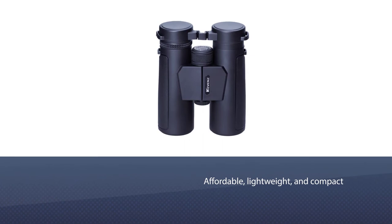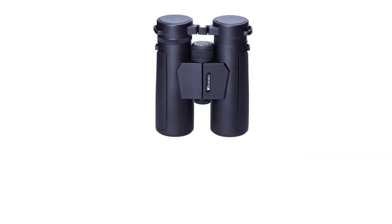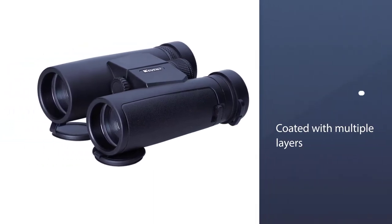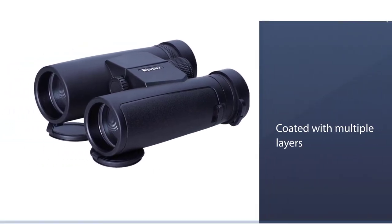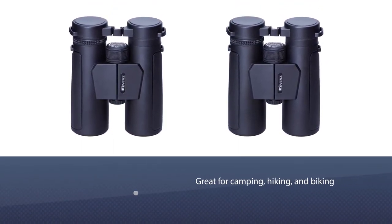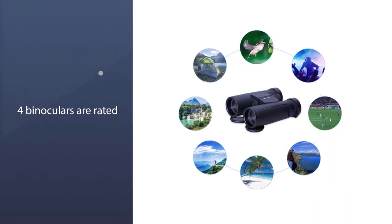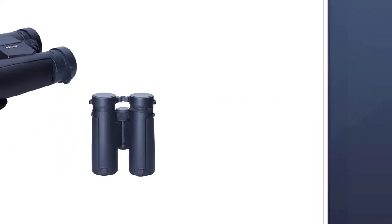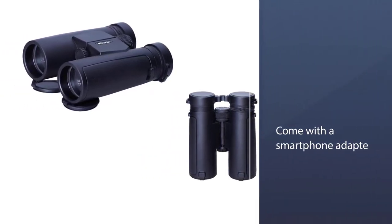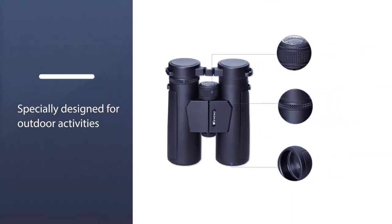These Kevenz compact binoculars combine three features that increase their versatility, functionality, and convenience. The lenses are coated for a better view. The binoculars' smaller size makes them easy to carry. They are also waterproof, so if you drop them in water for a second or two they should be fine. Using them in the rain won't damage the lens or allow water droplets inside the machinery. They also have a feature that allows you to connect your phone and take pictures.